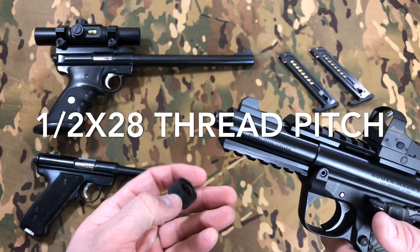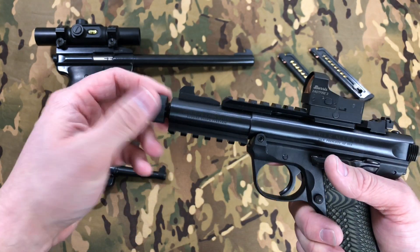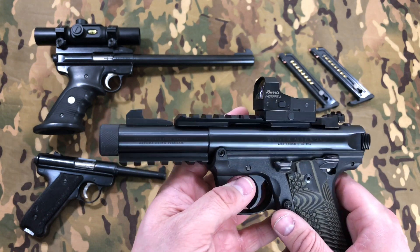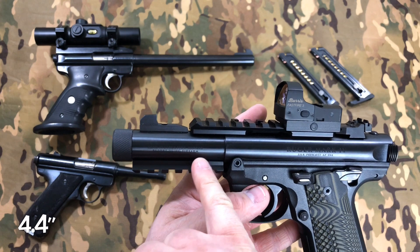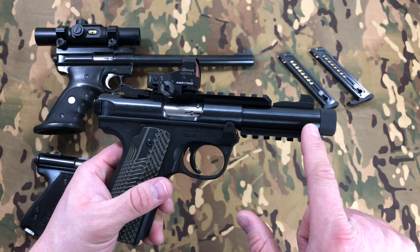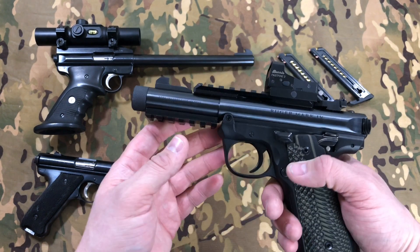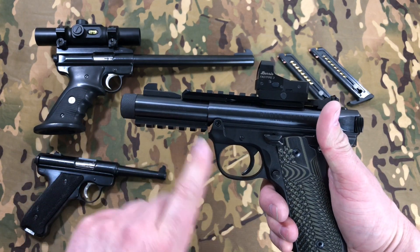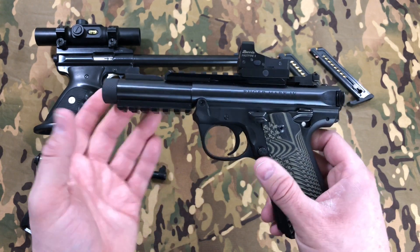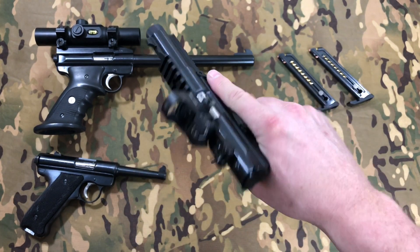It's got a threaded barrel from the factory, so it'll take suppressors threaded to that pitch, which is going to be pretty much all .22 suppressors. This is the tactical version, so it came with a light rail and an optics rail. The barrel is — I want to say 4.1 inches — specifically this length because at this length all .22 ammo will stay subsonic through the barrel. So with a suppressor on there, all .22 ammo will be subsonic. You could run standard full-pressure .22 ammo through this gun and it will remain subsonic through your suppressor. That's a pretty cool feature if you plan on suppressing it.